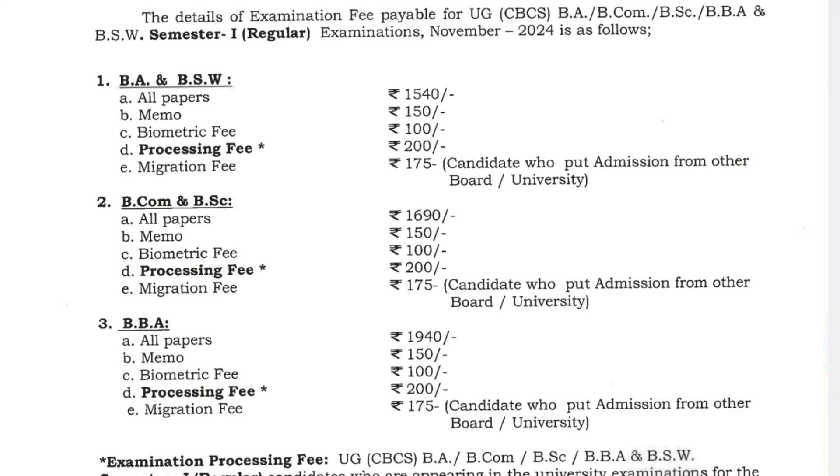Many students are confused that this is the Osmania University fee structure, but their college is charging an extra 1000 rupees overall. It depends — it's the strategy of the college management and we can't do anything about that. This is the fee structure for BCom, BBA, BSc, BA, or any stream.